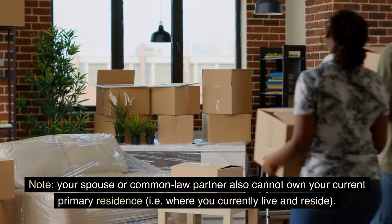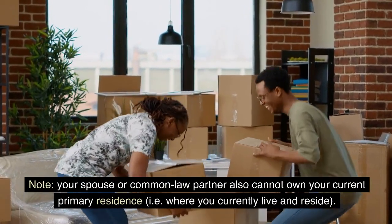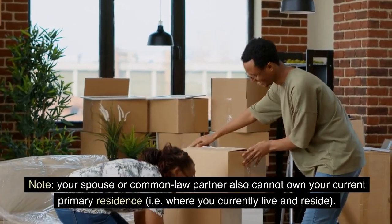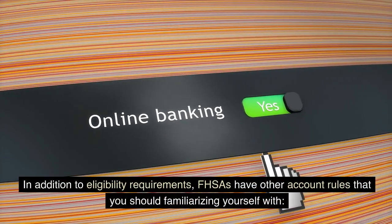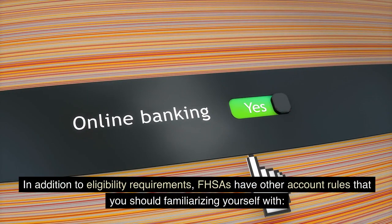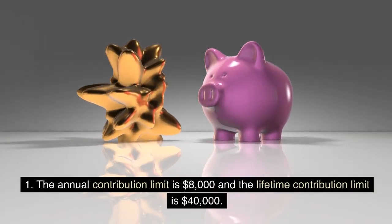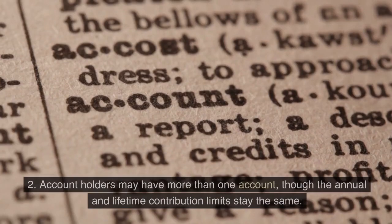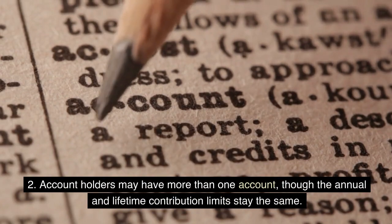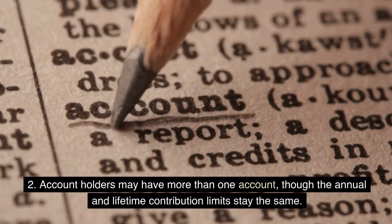Note: your spouse or common-law partner also cannot own your current primary residence, i.e., where you currently live and reside. In addition to eligibility requirements, FHSAs have other account rules. 1. The annual contribution limit is $8,000 and the lifetime contribution limit is $40,000. 2. Account holders may have more than one account, though the annual and lifetime contribution limits stay the same.